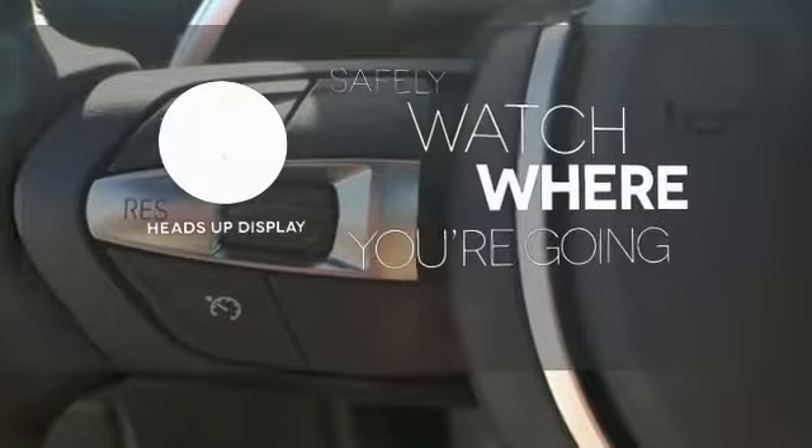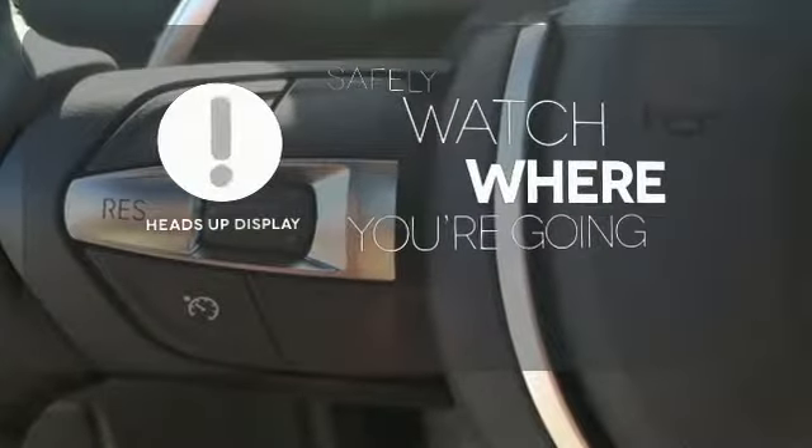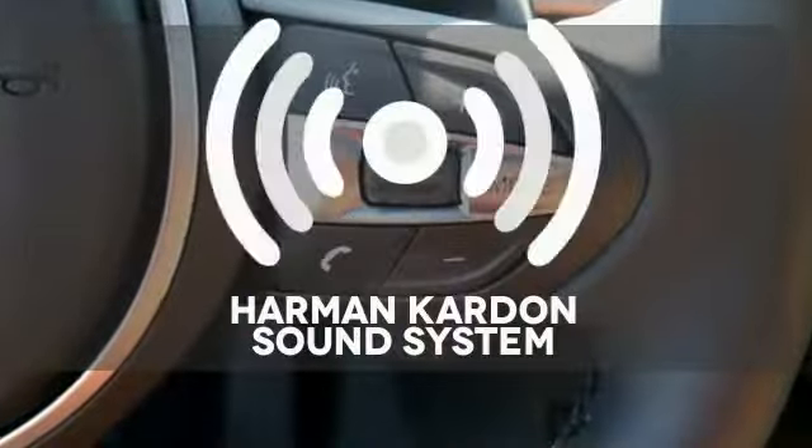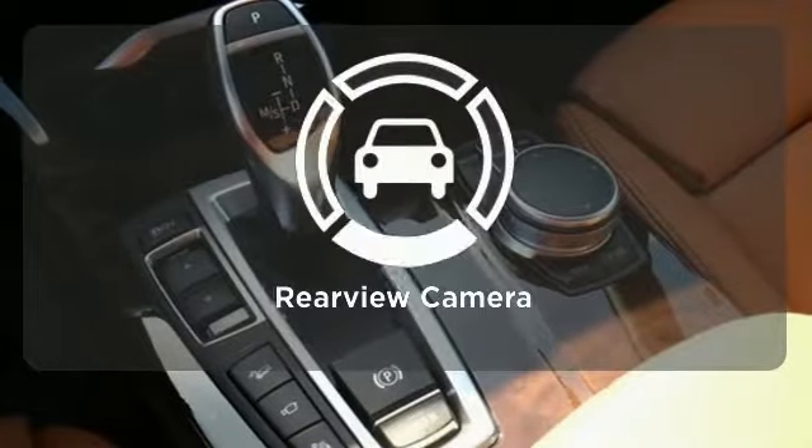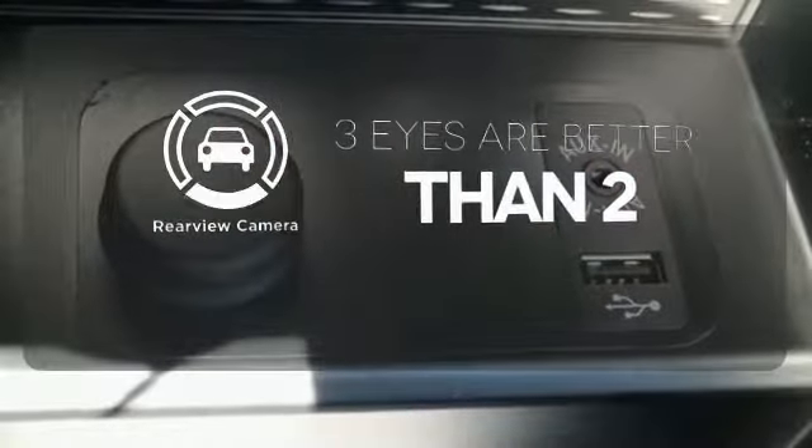Heads-up display puts the important information in your line of sight for a safer drive. You might drive just to listen to the Harman Kardon sound system. The backup camera gives you a clear picture of what is behind you.